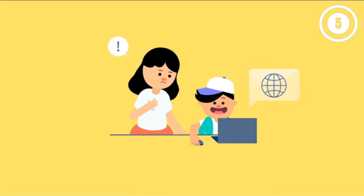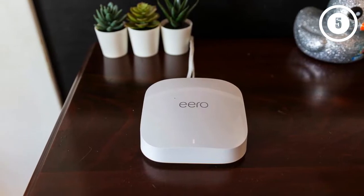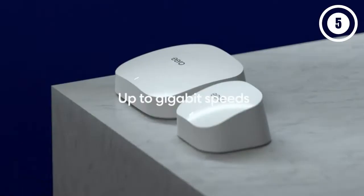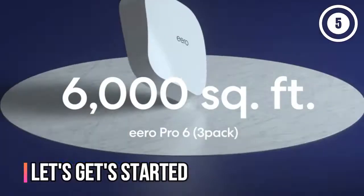Check out the description to find out their prices and more information — I've included the link in the description below. Don't forget to like, comment, share, subscribe, and hit the bell button for upcoming video notifications. So without further ado, let's get started.